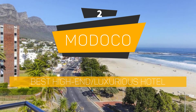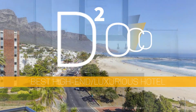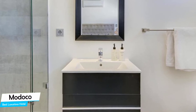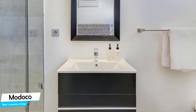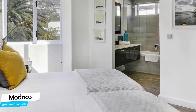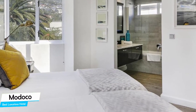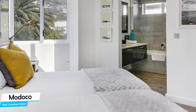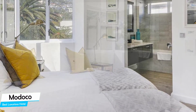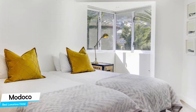Number 2: Madoko – Best High-End Luxury Hotel. If you're looking for a luxurious stay, what you need is a hotel that is easy to access, has a good location, and a very comfortable bed you can jump into at the end of the day. The Madoko has all of that.